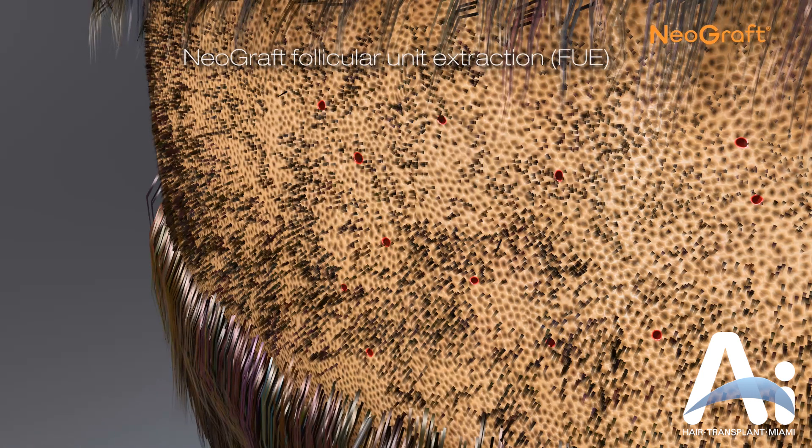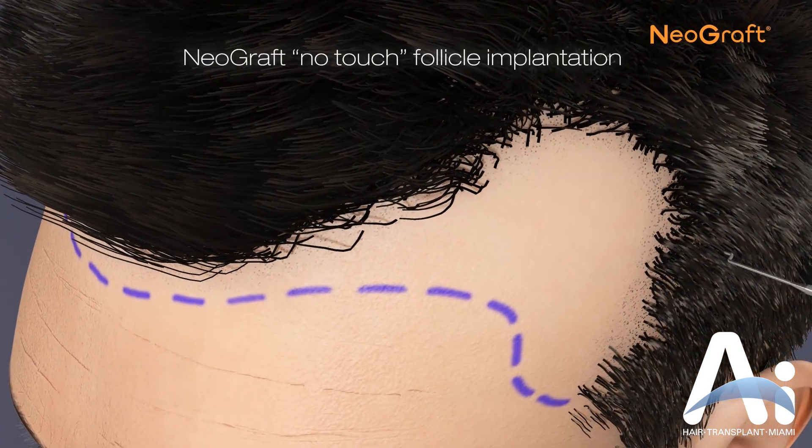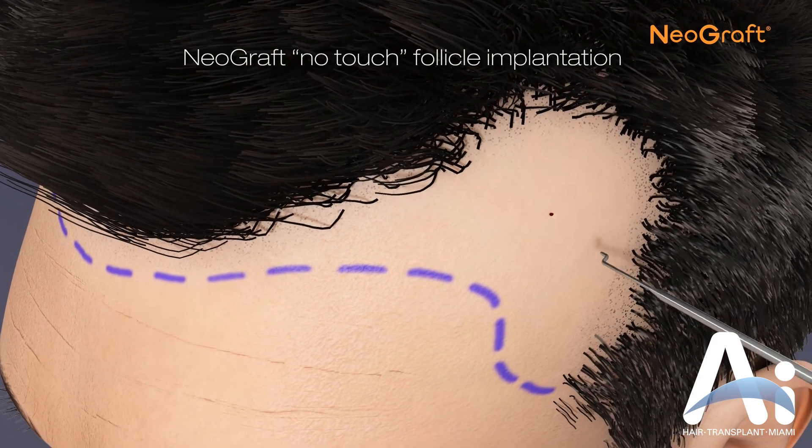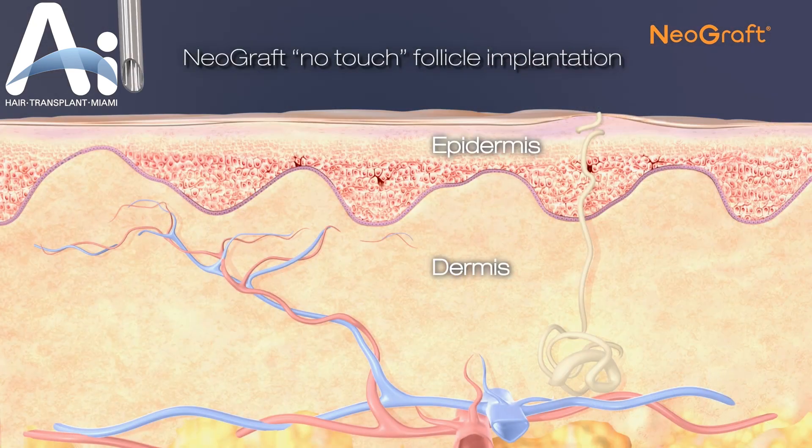Within a week, the donor area will be healed, look completely normal, and the hair will not look thinner. Once the desired quantity of follicles is collected, the Neograft no-touch follicle implantation method is implemented.